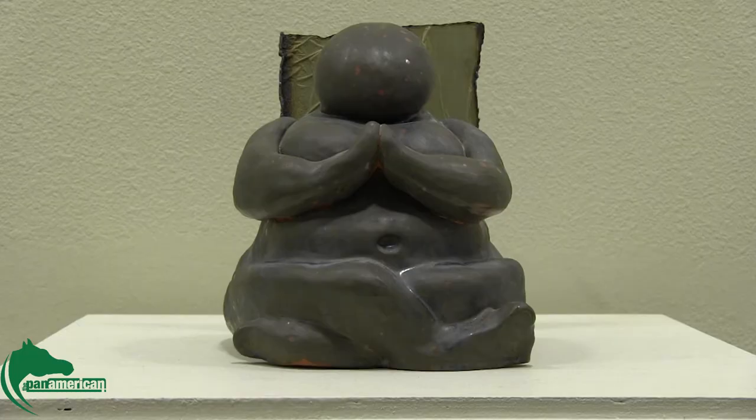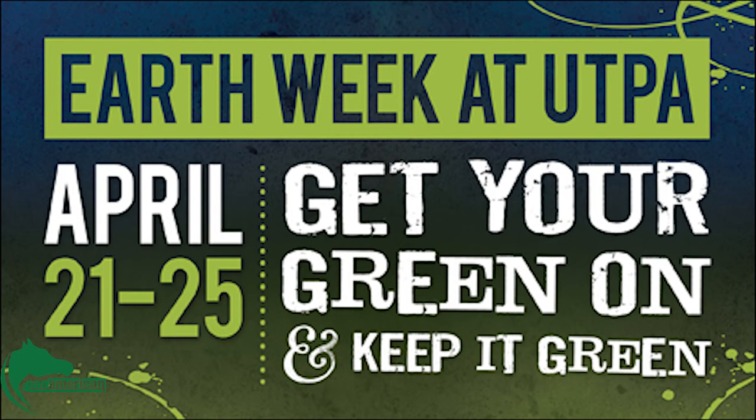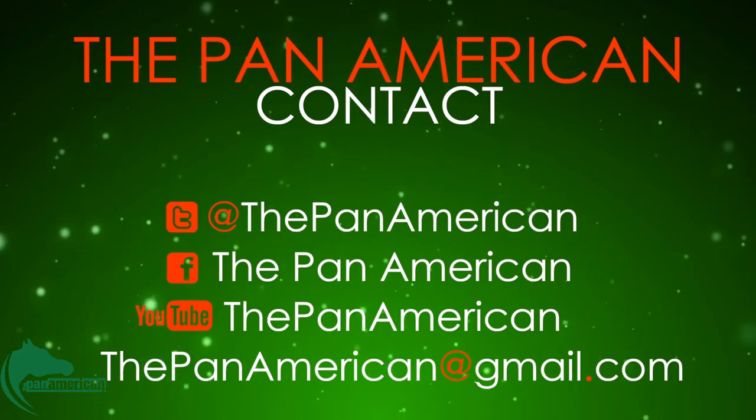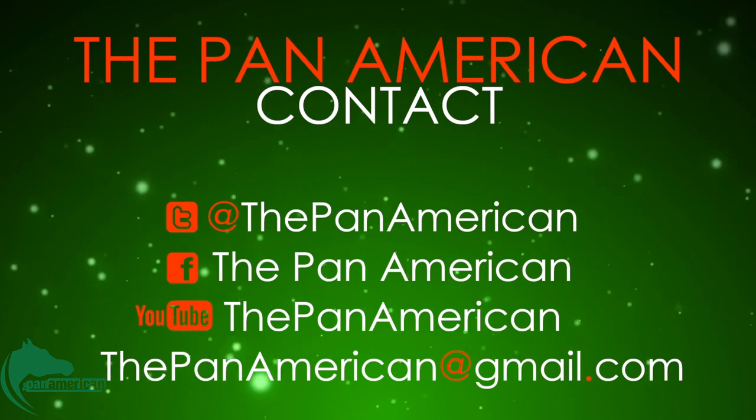The exhibit will be open from 7:30 a.m. to 12 a.m., Monday to Friday through April 30th. For more about Earth Week at UTPA, visit the link below. For more videos, subscribe to the Pan American YouTube channel, like us on Facebook, and follow us on Twitter. For the Pan American, I'm Michael Aguilat.